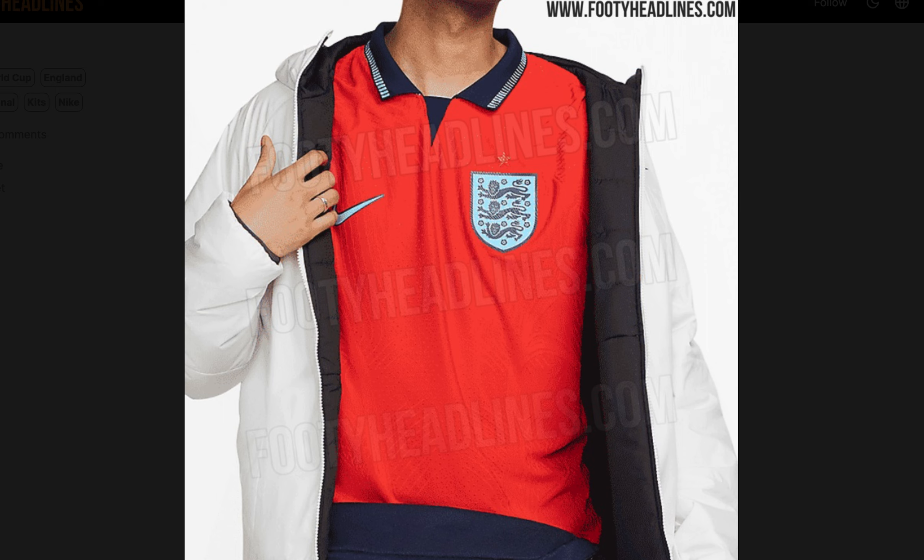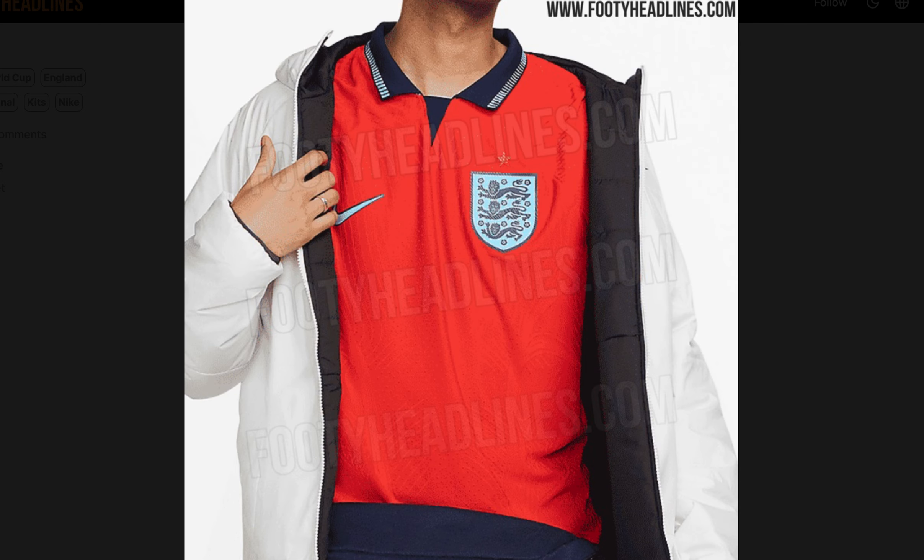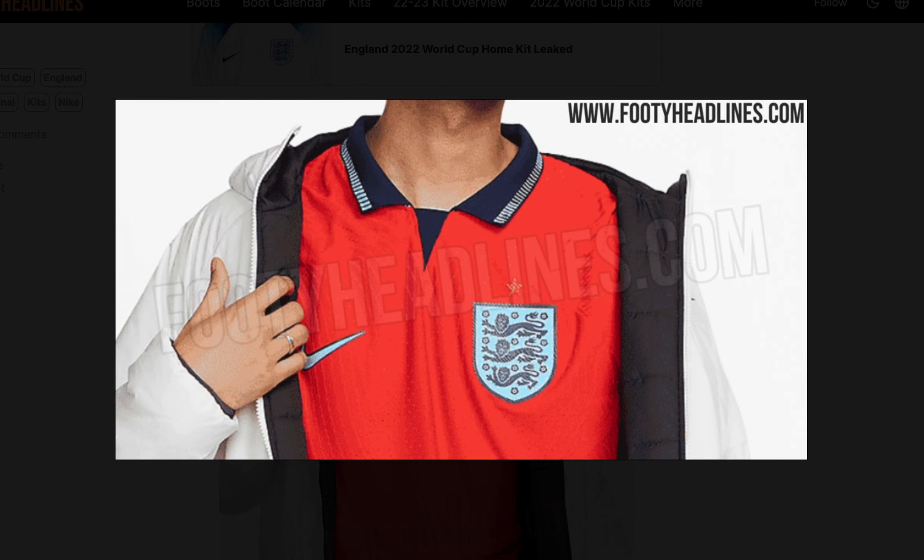Hopefully we'll be seeing more of this away kit — maybe if they have to play the USA, who also wears white, and I think Iran also wears white as their primary color.